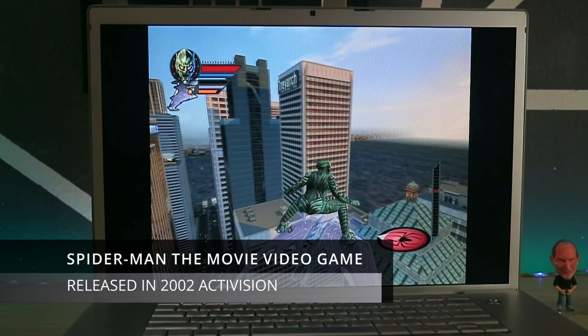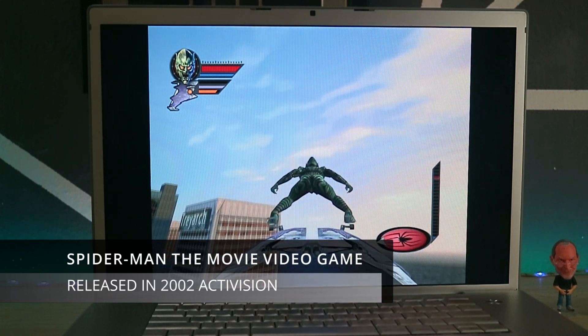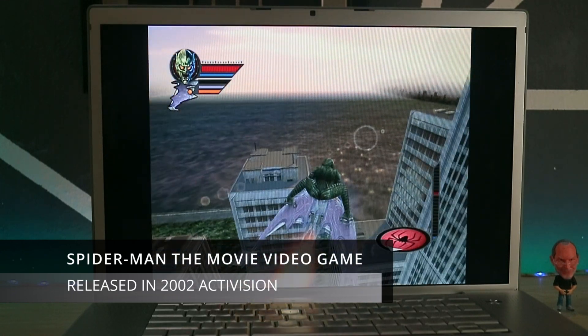This is another one of my favorite games — Spider-Man the movie, 2002. Playing as the Green Goblin was the best part of this game.